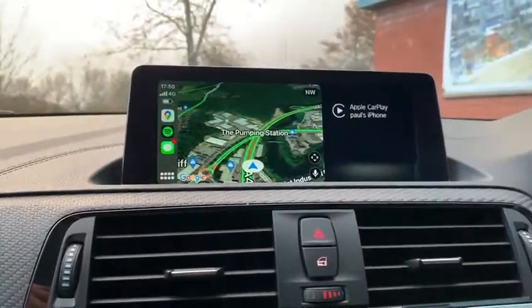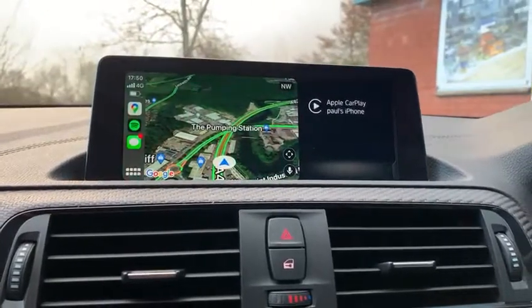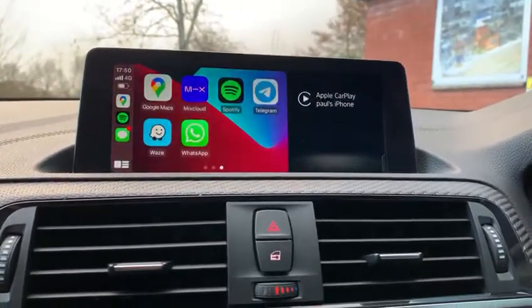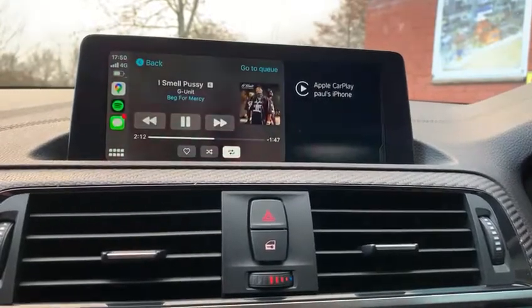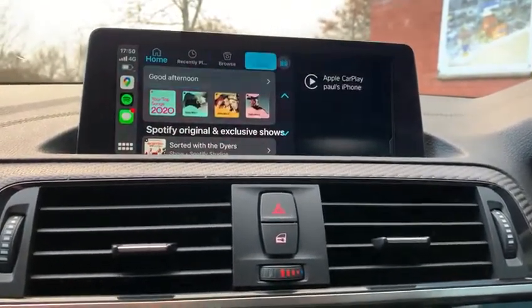Hi folks, just completed a BMW here with Apple CarPlay. There was no Apple CarPlay on this car, so what we've done is added the software update and if we move the icon around, everything's working. There's Spotify, audio through the car. It's just perfect factory setup.